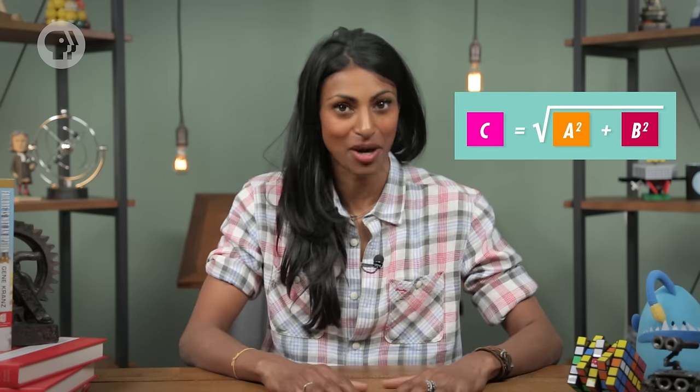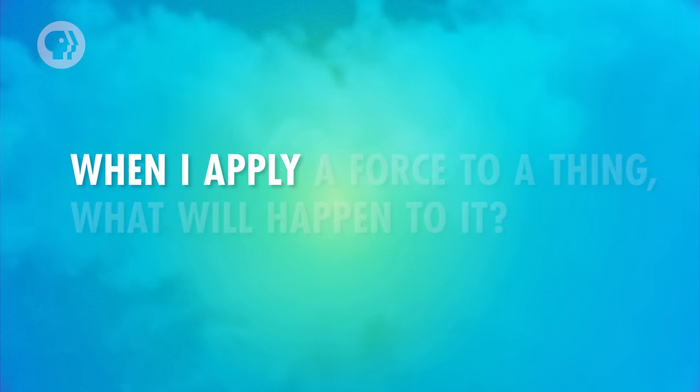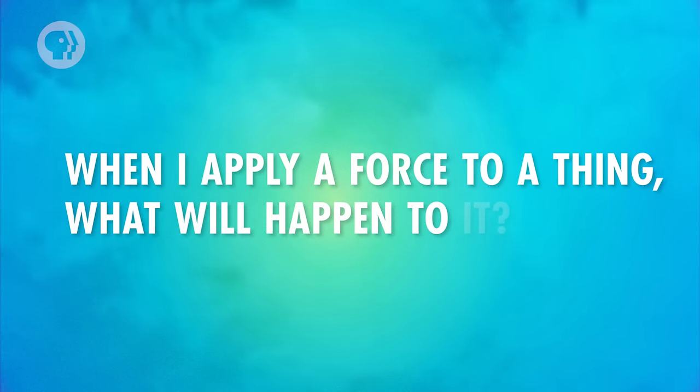To find the total magnitude of a force from its components, you square the components, add the results, then take the square root. This means the total force from the floor on the ladder is 105 newtons. So once you know that an object is in equilibrium, you can use that fact to find the forces and torques acting on it. That's important because those forces can affect the object's shape and maybe even break it. That's why one of the main questions engineers consider is: when I apply a force to a thing, what will happen to it?